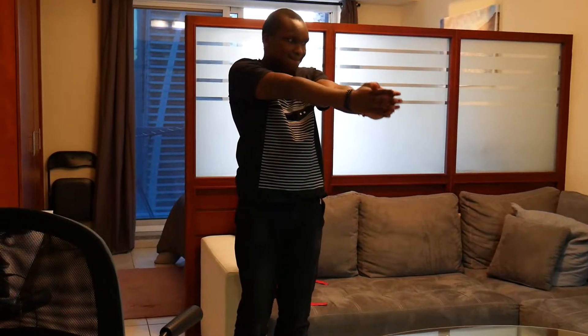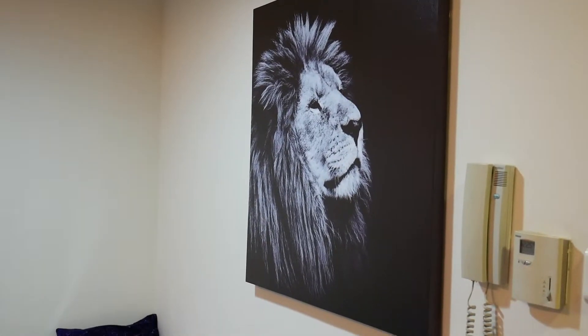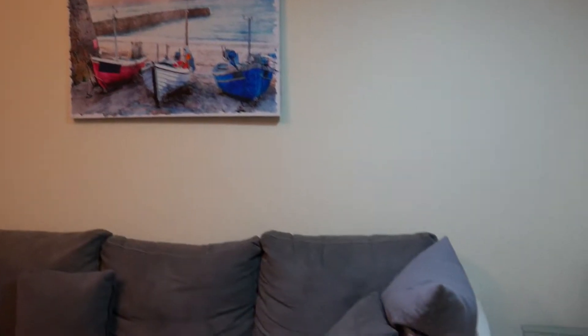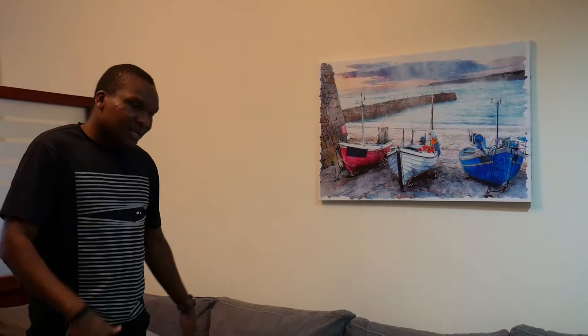I'm also a fan of paintings, so let me start with these. Here I'm sitting on the lion — that's Kenya for you. If you've never been to Kenya, check out the Masai Mara. There's also a little mini library. And this one represents the Lake Victoria region, which is my hometown — Homa Bay, to be specific. I like that arch; it reminds me of home.